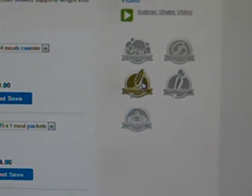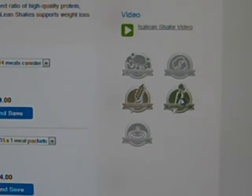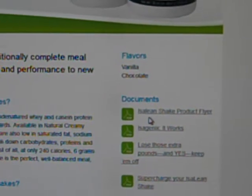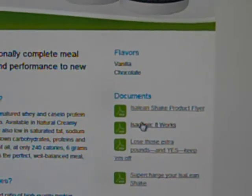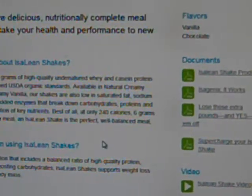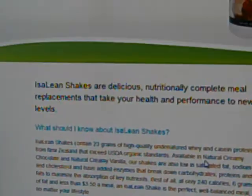So to recap: cleansing, gluten free, vegetarian, digestive aid, and children friendly. You've got a product flyer, how it works, and all that. It's an amazing company. I absolutely love it.